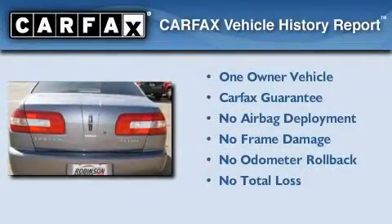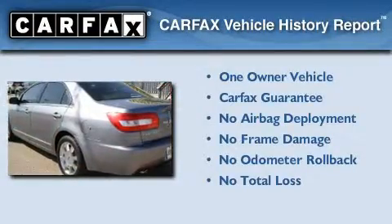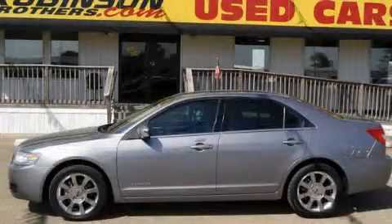This Lincoln has had only one owner and it qualifies for the Carfax buy-back guarantee. This vehicle won't last long at this price. Call and arrange a test drive now.